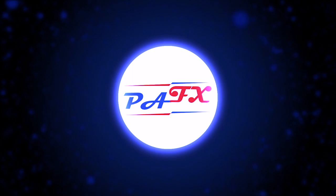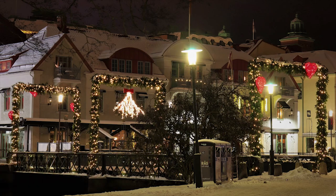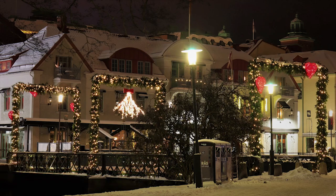Hello traders, welcome to the weekly trade ideas with me here at PFX. As usual, we're going to take a look at all the majors including gold and oil to help you out with your trading plans for the upcoming week. First of all, I want to wish all of you guys a Merry Christmas and a Happy New Year. This will be the last video for this year — I will take a couple of weeks vacation and I will see you back in 2022.